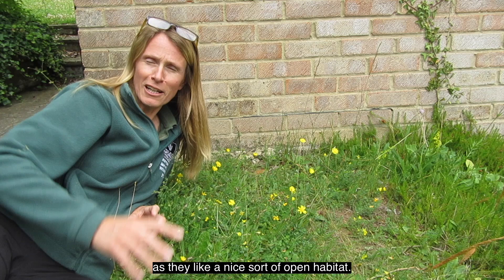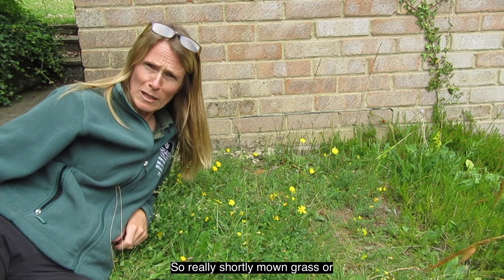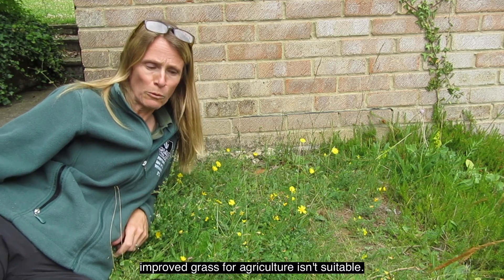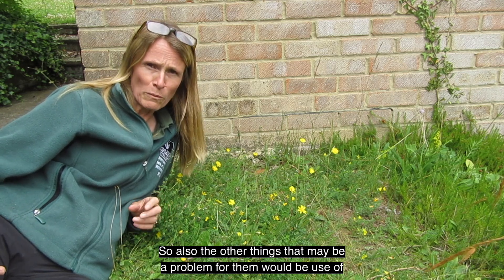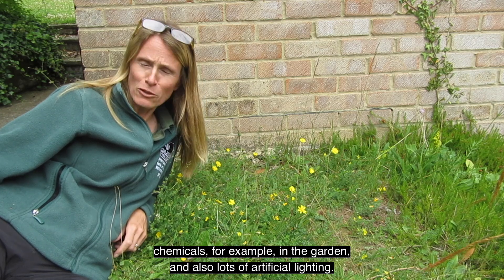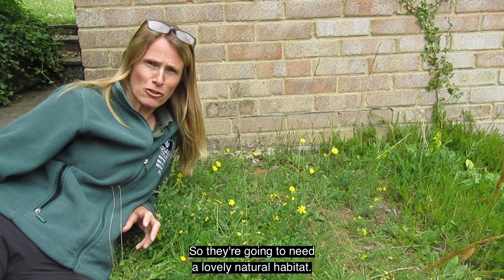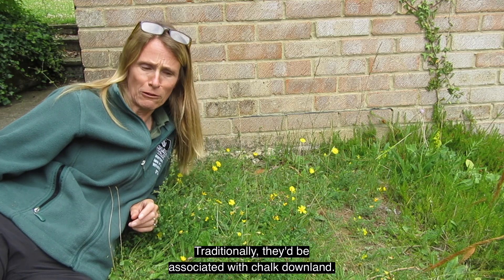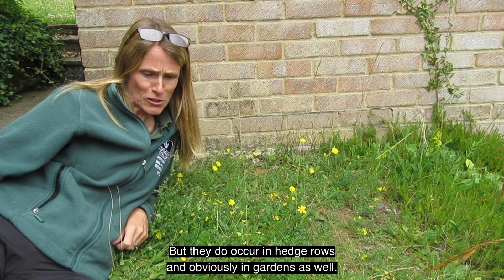They need some nice long grass areas and a nice open habitat, so really short mown grass or grass improved for agriculture isn't suitable. Other things that may be a problem for them include the use of chemicals in the garden and lots of artificial lighting. They're going to need a lovely natural habitat — traditionally they'd be associated with chalk downland, but they do occur in hedgerows and in gardens as well.